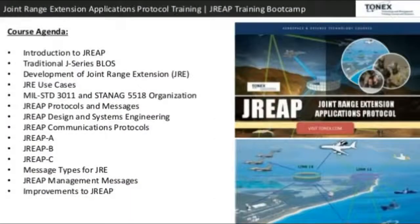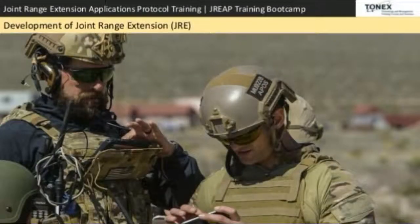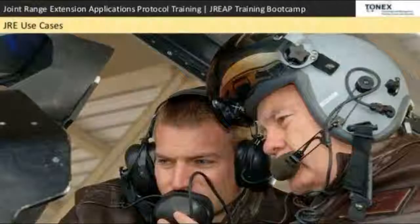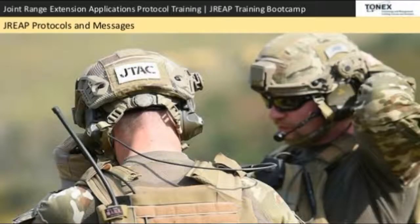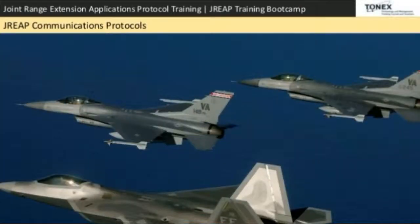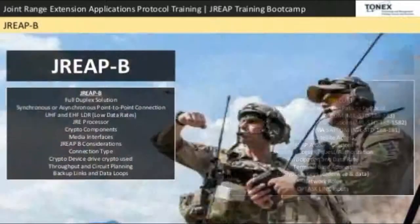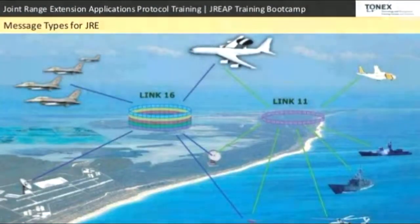Course agenda: Introduction to DREEP, traditional J-series waveforms, development of Joint Range Extension (JRE), JRE use cases, MIL-STD-3011 and STANAG 5518 organization, DREEP protocols and messages, DREEP design and systems engineering, DREEP communications protocols, DREEP A, DREEP B, DREEP C, and message types for JRE/DREEP.